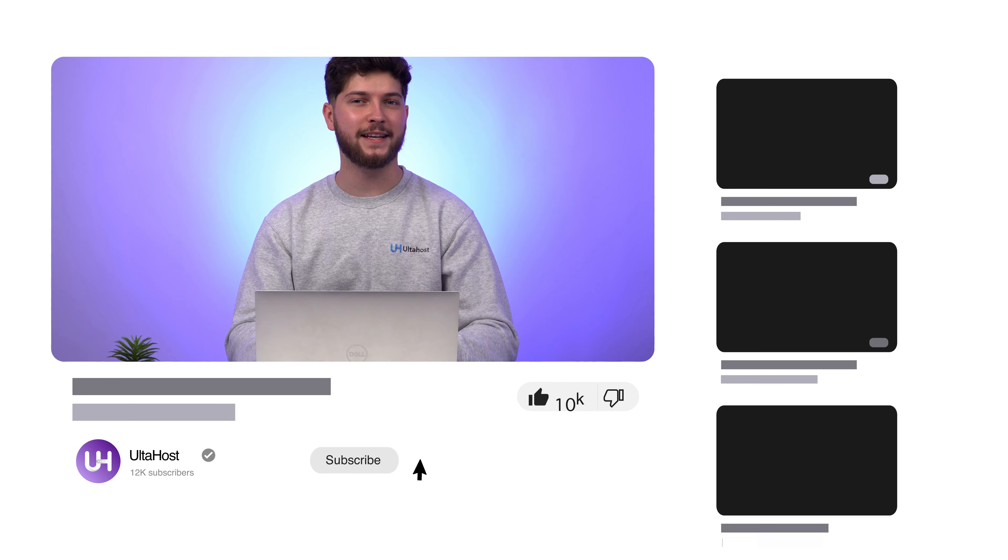And there you have it, folks. By choosing the right tools, monitoring key metrics, and staying proactive, you can keep your website running smoothly, delighting visitors and preserving your online reputation. If you have any questions, comment down below and we'll get right into it. Don't forget to like, share, and subscribe to our channel. See you in the next video and happy monitoring!